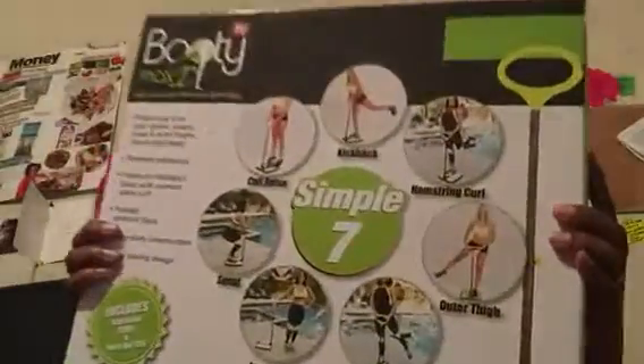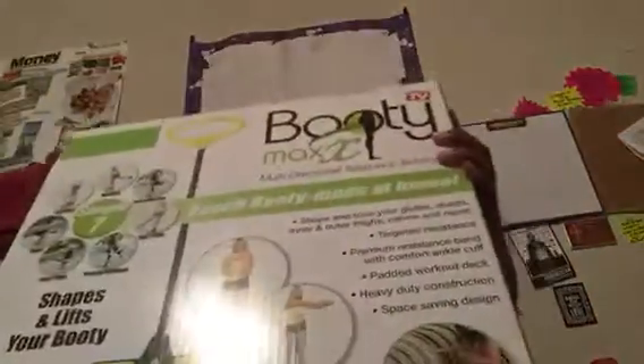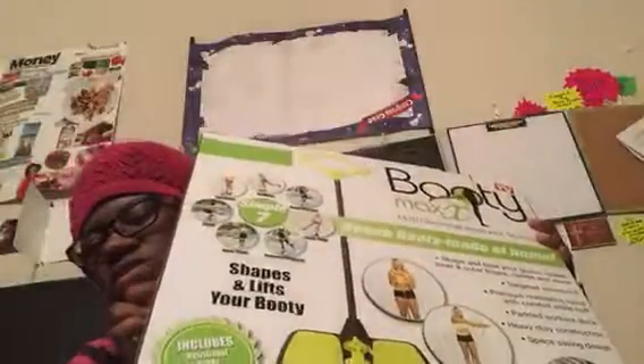I was shocked to find this — it's the Booty Max. I bought one of these back in March and paid like 20 or 30 dollars for it. I bought my mom one and gave it to her. This shows all the different exercises you can do with it.